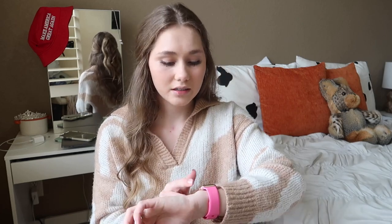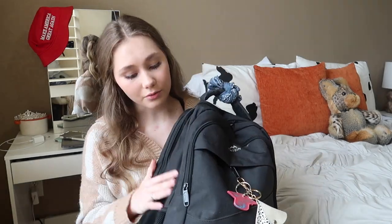Hey besties, welcome or welcome back to my channel! As you can tell by the title, I'm doing my annual backpack clean out. I usually do this during winter break — it is now January 23rd, but I haven't cleaned out my backpack. I've been really wanting to, but I told myself to put it off so I could show y'all the backpack clean out that I always do.